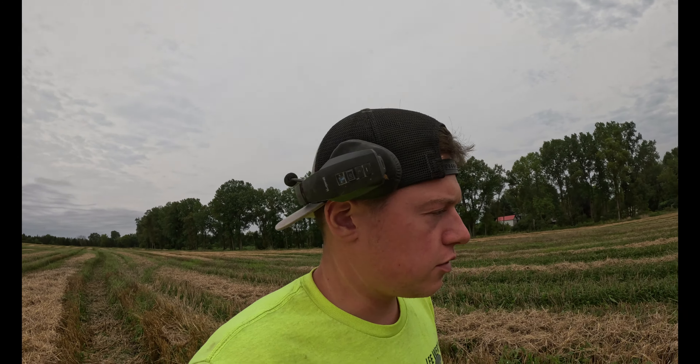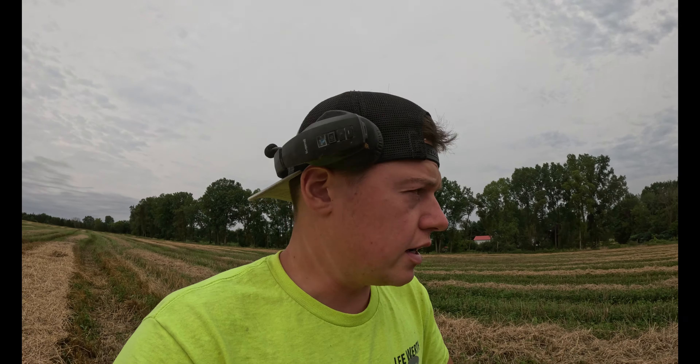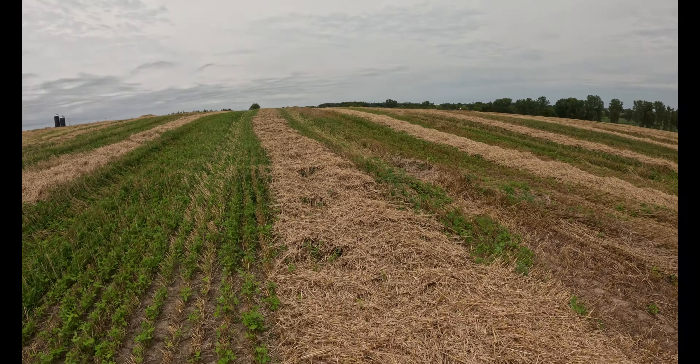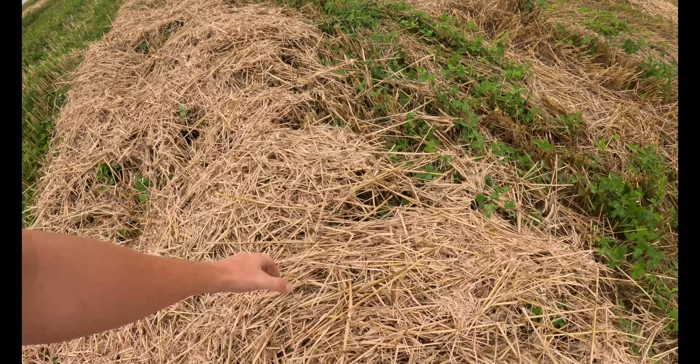Feeling the straw - it actually feels pretty nice and dry. There's even a little bit of green in there. We combined half this field before it rained and then combined the other half after it rained, so I don't know how dry the rest of it is. I doubt it's dry enough to bale, but if we can at least get this stuff baled down here that was combined yesterday, that'd be better than nothing. I feel confident enough coming over here, so I'm gonna run up there to where we combined before and just see how it's looking.